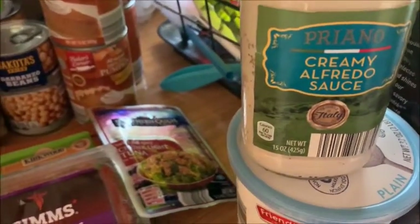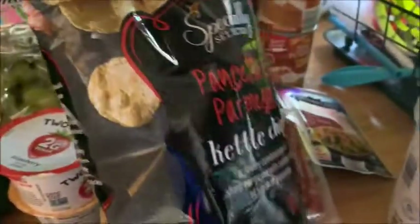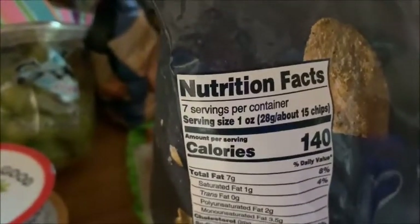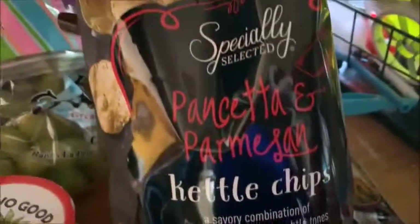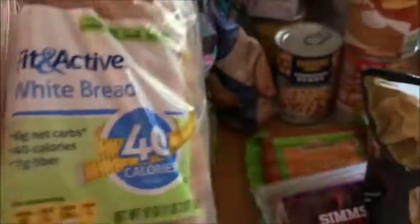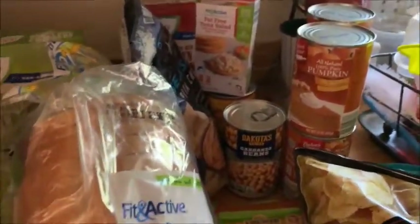I got these pancetta parmesan kettle chips for my husband — four points for 15 chips, which is pretty standard for chips. Sharp parmesan and pancetta flavor. And I got a bag of 647 white bread — one slice is one point. I think that covers everything, including my four cans of pumpkin — not ashamed!